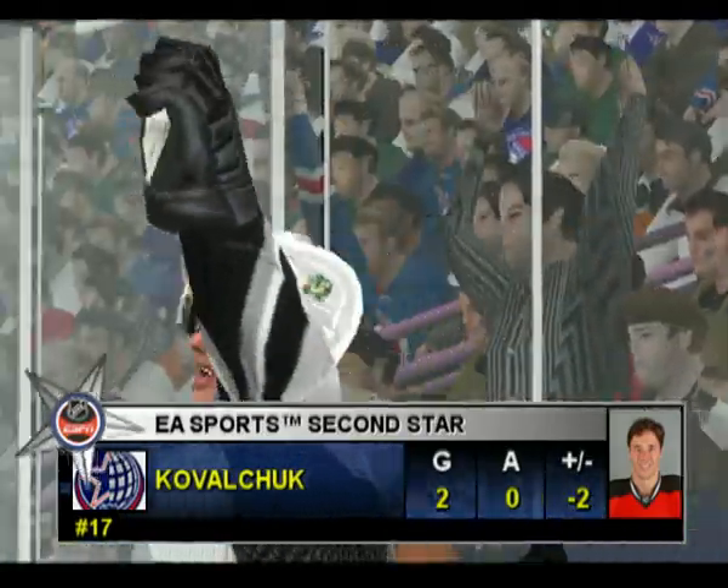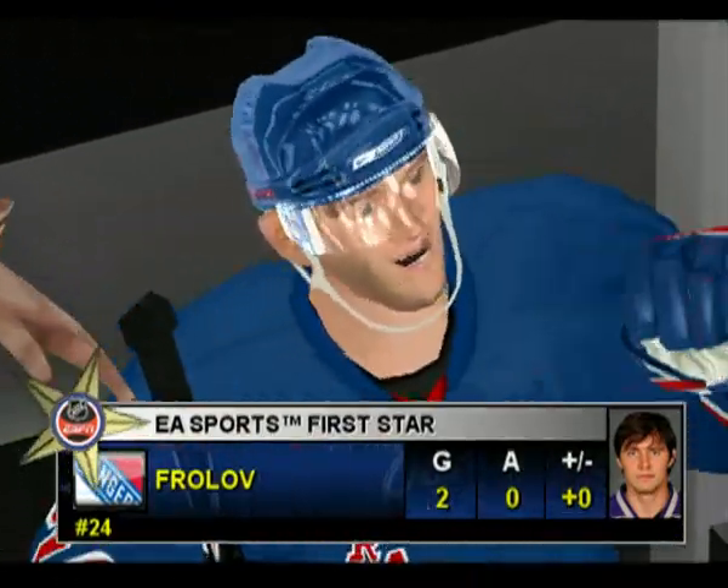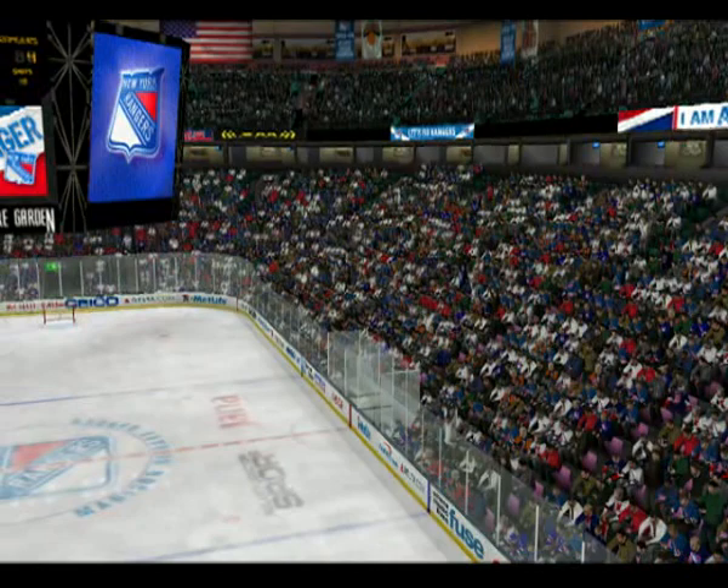Tonight's second star — World All-Stars number 17, Ian Pizzards. From New York City, I'm Jim Hewson. And I'm Craig Simpson. Thanks for watching! We'll see you next time!